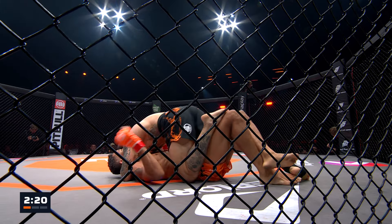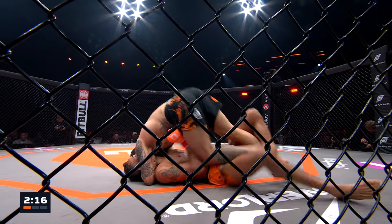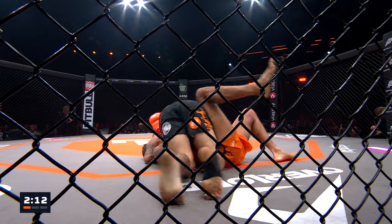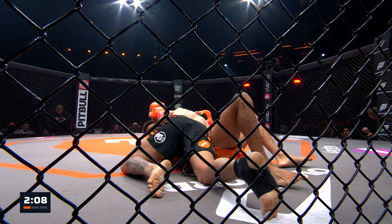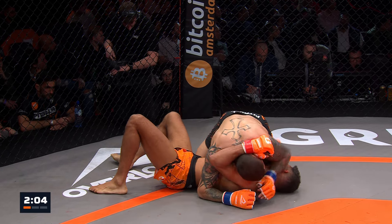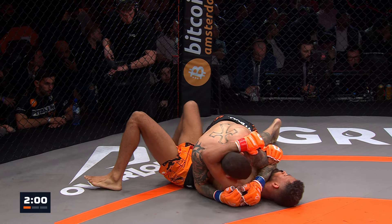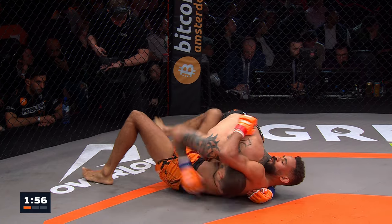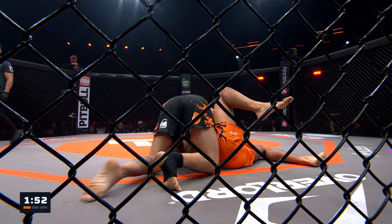Enrique uses it to get a little further, deeper into the pass. But the guard game of Baez is really good. It's been very controlled but fluid action from these fellas. Now he gets a little more deeper pass, back to cross side again. Powerful pass there. Using his forearm to create some distance. Short elbow there by Enrique. Enrique tried cross side, didn't like it, went back to half guard, couldn't get too much offense.